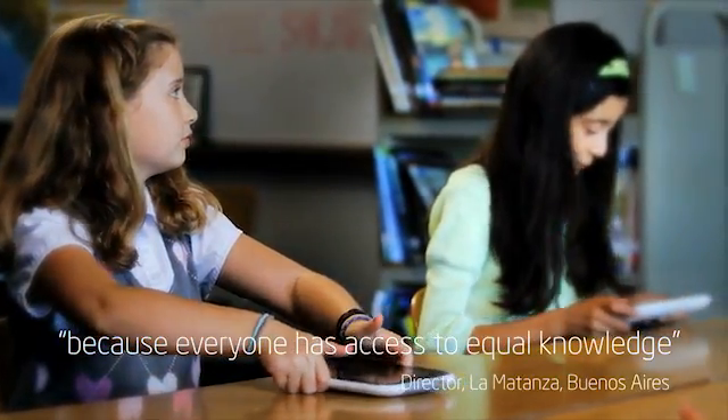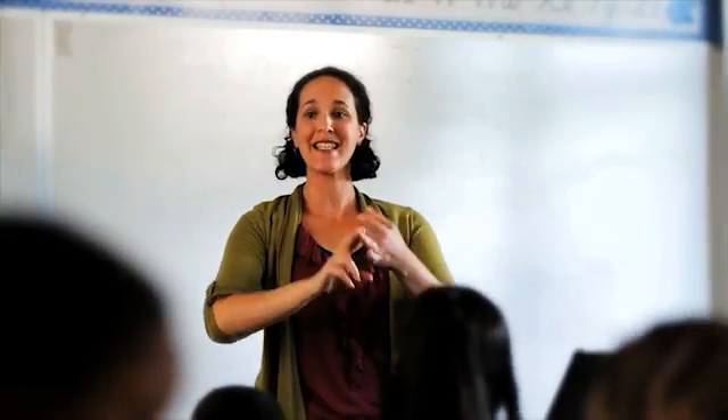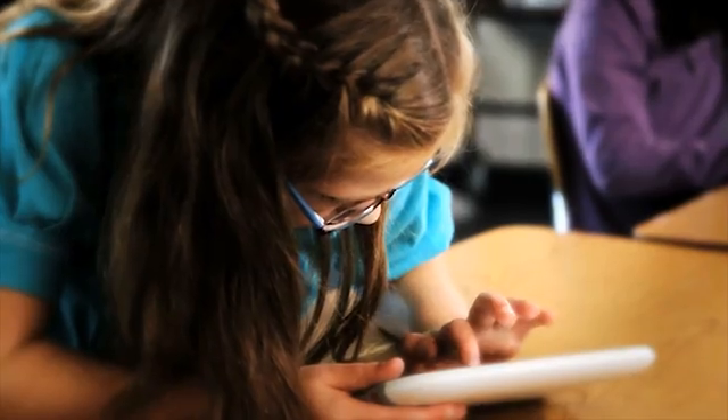Transforming education can catalyze achievement, prepare students for the 21st century workforce, and improve a country's economy. One-to-one e-learning plays a key part in that process.